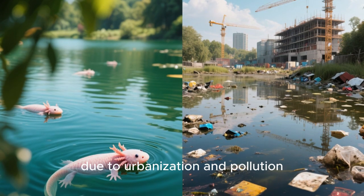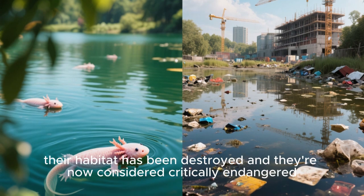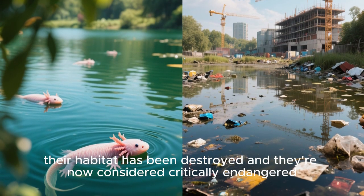But unfortunately, due to urbanization and pollution, their habitat has been destroyed and they're now considered critically endangered.